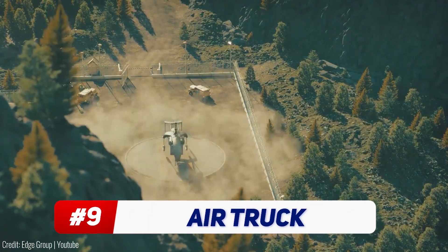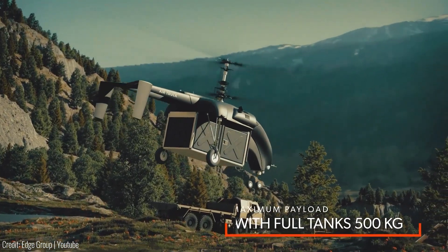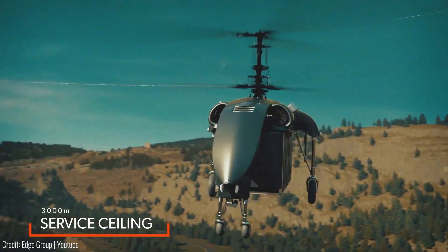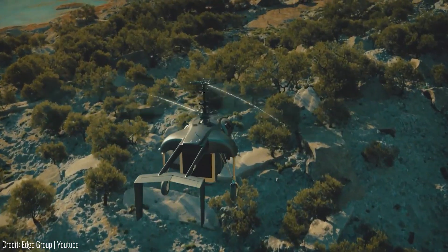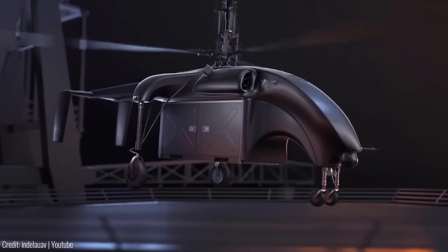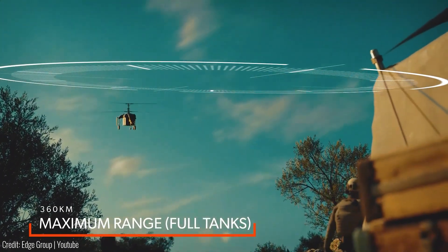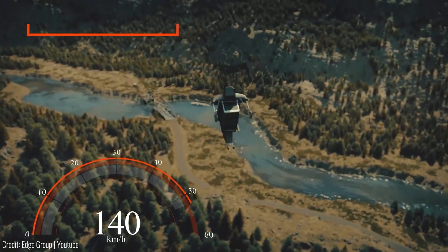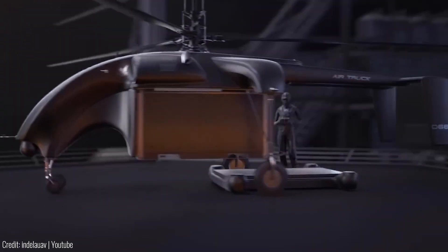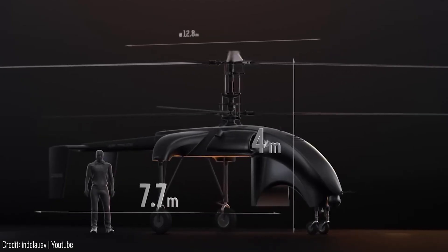What you see here is a powerful logistics UAV designed for high-risk missions. This beast has a 500 kg payload capacity and can be operated via pre-programmed missions or by a live operator. The air truck is perfect for military, security, and civilian deployment, ensuring rapid cargo loading and unloading with its custom-designed airbox. With a maximum range of 360 km at a cruising speed of 120 km/h, it's ready to take on strategic logistics support, including supplying troops in remote locations and medical evacuation.